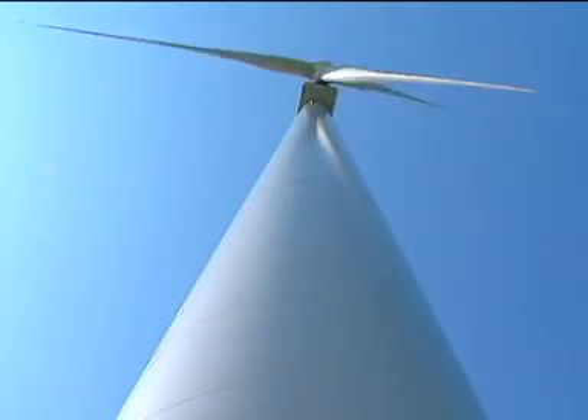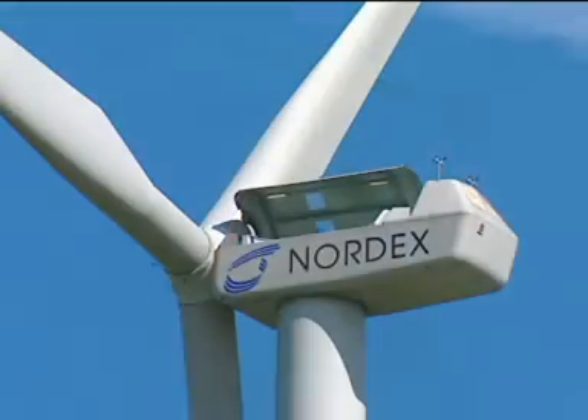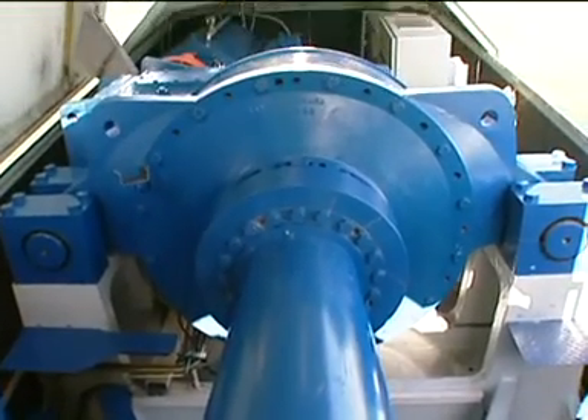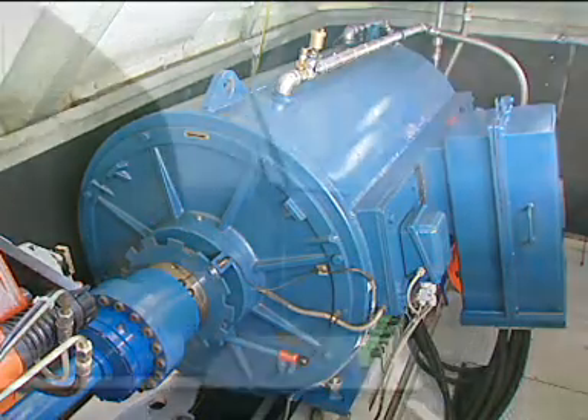At a dizzy height, each wind energy plant generates one megawatt of energy. We've taken the opportunity to join the maintenance team at a height of 60 meters. A glance over the massive rotor shaft to the gearbox. Connected to the gearbox, the 1000 kilowatt generator.